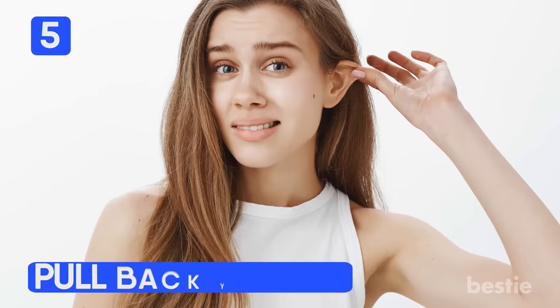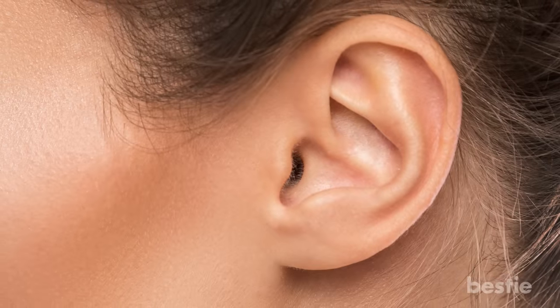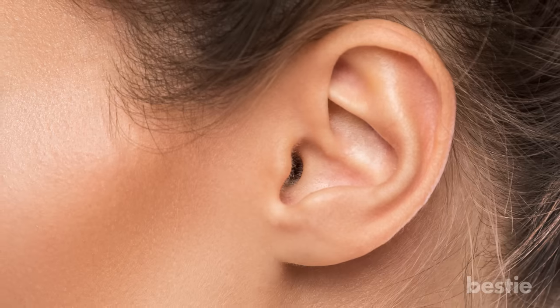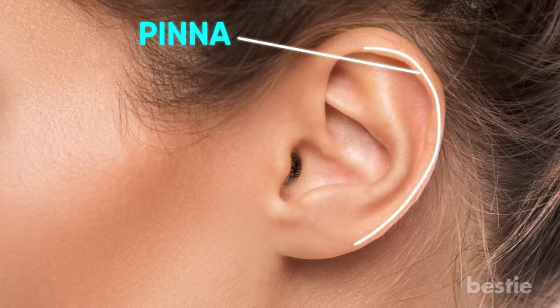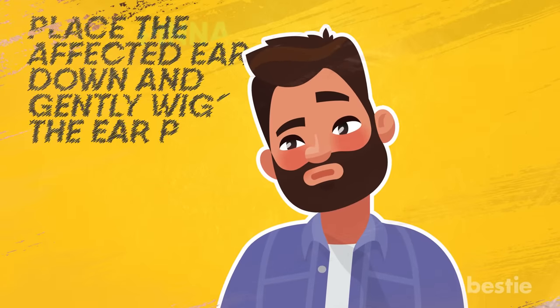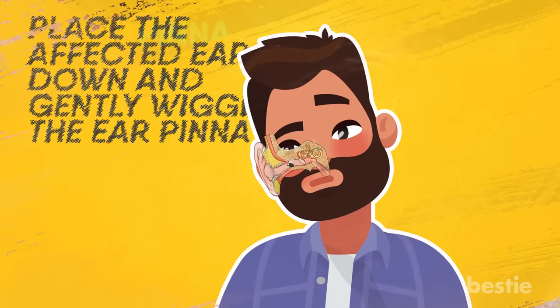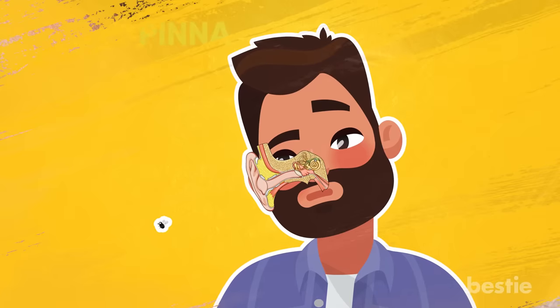Number 5: Pull back your ear. It is not as strange as it sounds. The shape of your ear canal can be modified slightly by pulling back on its pinna — that is the circular part of the ear on the side of the head. Place the affected ear down and gently wiggle the pinna. This will cause the insect to shift positions and make enough room for it to fall out.